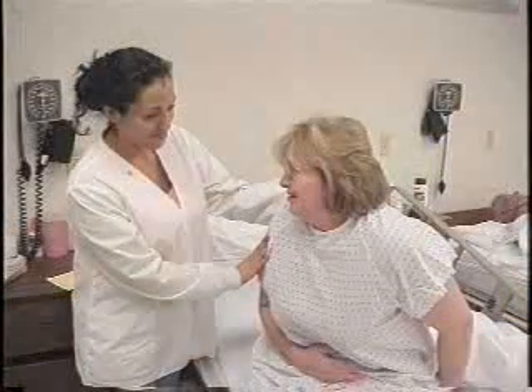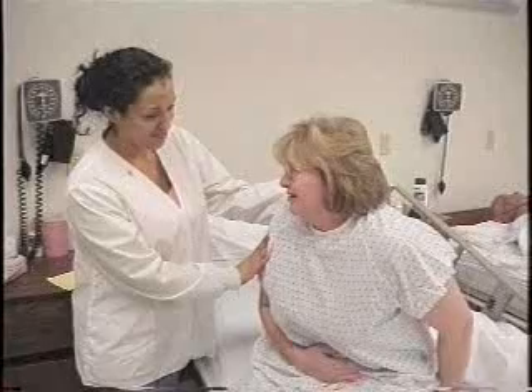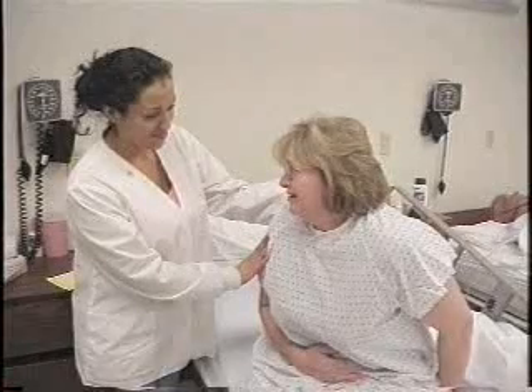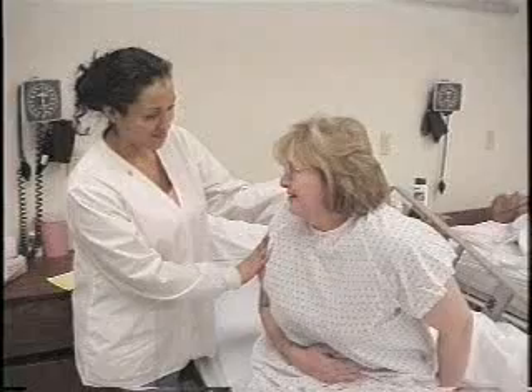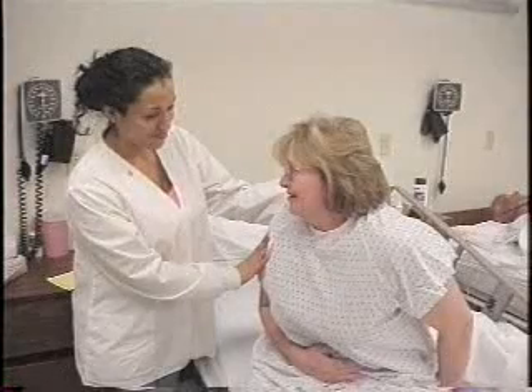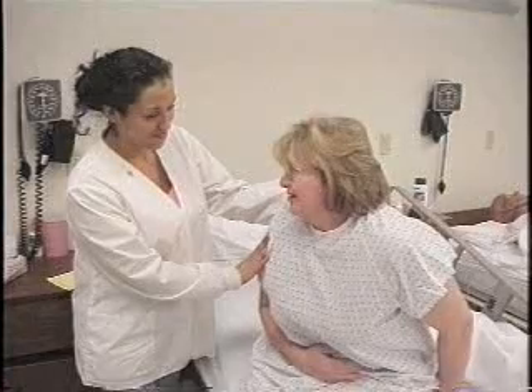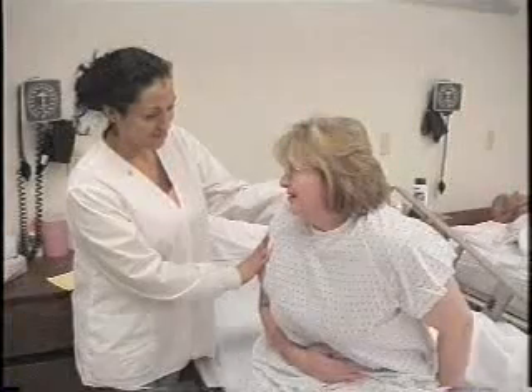When you as a caregiver recognize the signs and symptoms of various forms of heart disease, you're able to notice subtle changes in your patients and report them immediately. Medications and treatments can then be started before an emergency arises.